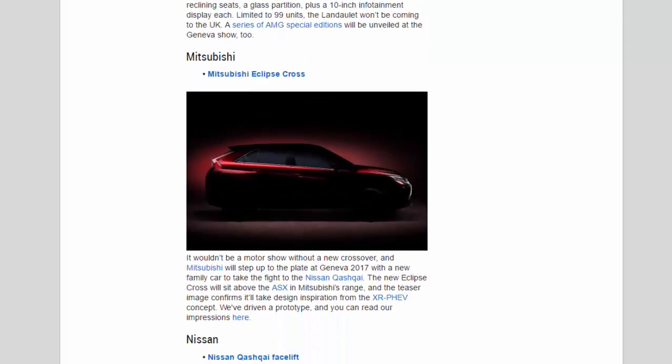Mitsubishi: It wouldn't be a motor show without a new crossover, and Mitsubishi will step up to the plate at Geneva 2017 with a new family car to take the fight to the Nissan Qashqai. The new Eclipse Cross will sit above the ASX in Mitsubishi's range, and the teaser image confirms it'll take design inspiration from the XRFEV concept. We've driven a prototype, and you can read our impressions.